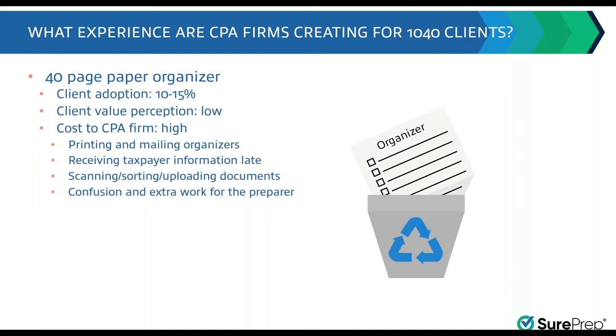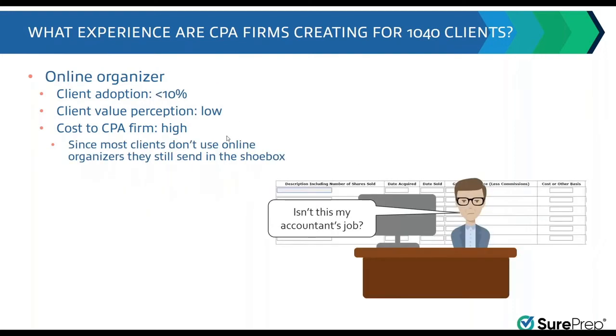These problems — people have tried to solve them before. It's not that no one has said isn't there a better way than mailing out all these organizers, getting them back, entering and scanning them. But the technical substitutions that have come up have been more poorly adopted than paper organizers. Most CPA firms tell us that maybe ten to fifteen percent of clients fill out a paper organizer; the rest just send in the documents.